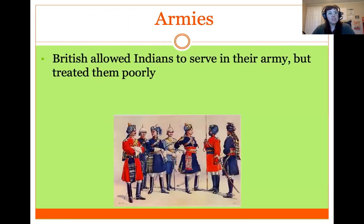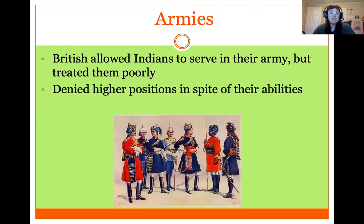The British allowed Indians to serve in their army, but treated them very poorly. Indians were not allowed to hold higher positions in spite of their abilities — they were kept mostly to lower positions and were not allowed to be officers or make any real military decisions.